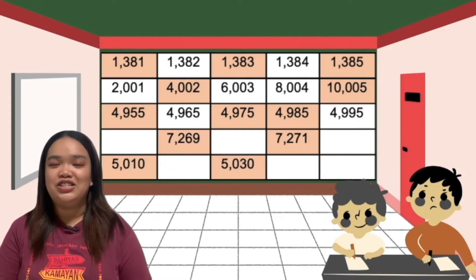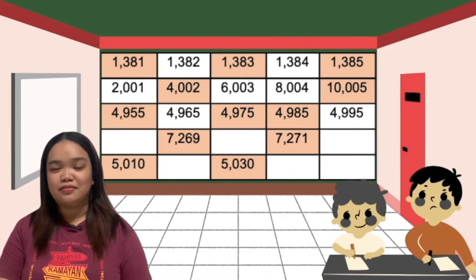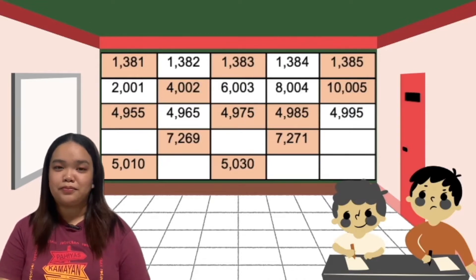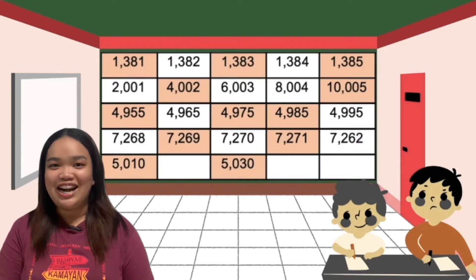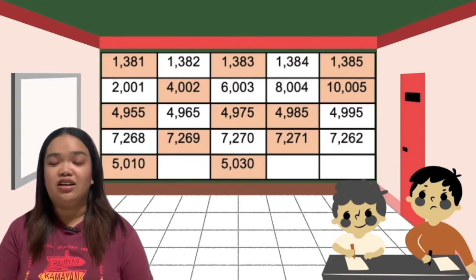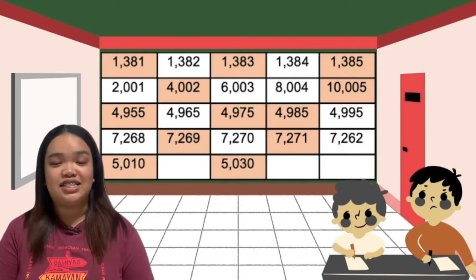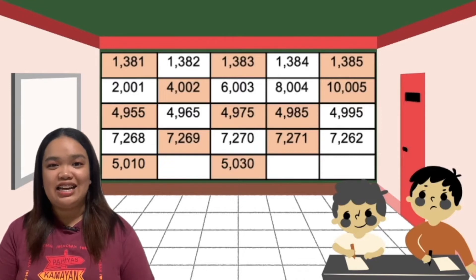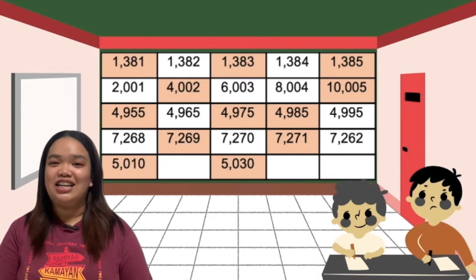Let's proceed to the second to the last number. The fourth row: in the second column, the tens and ones is 69. While in the fourth column, it's 71. So the pattern will be 68, 69, 70, 71, and 73. Let's proceed to the last row.